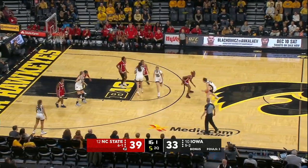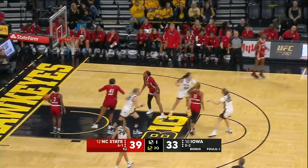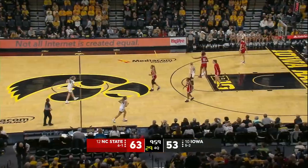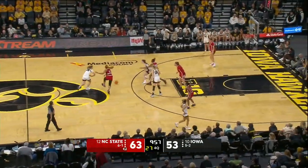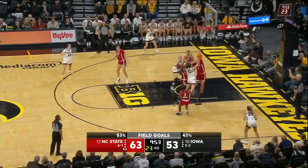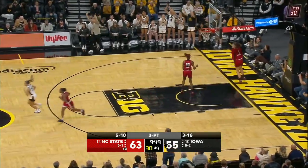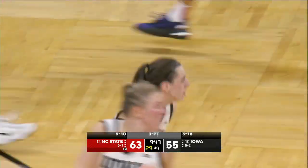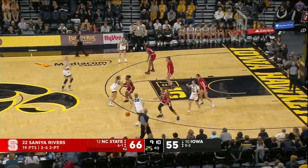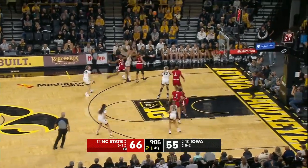Coach Bruder says go, they clear out for Caitlin. Clark now has 30 points tonight — second time this season she's hit that mark. But NC State has done a good job defensively, as Caitlin gets her first field goal of the second half. She had only nine second-half points, and she has now doubled that.